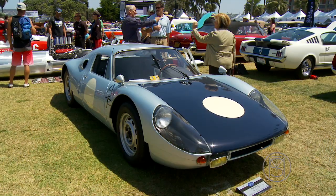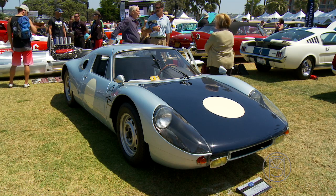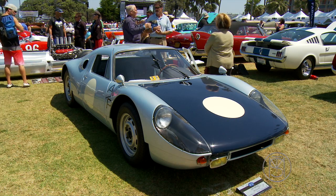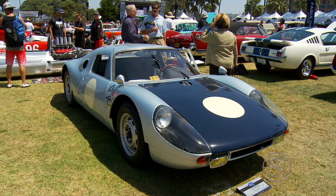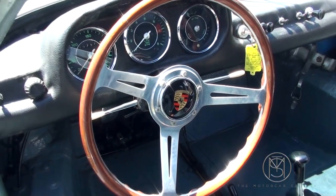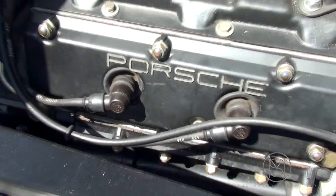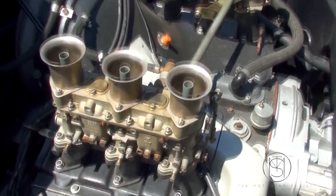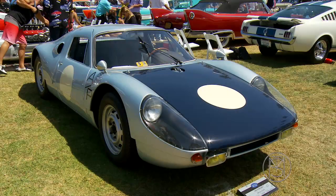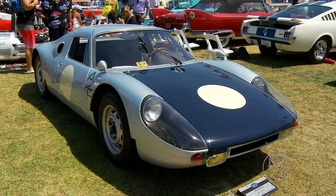Here's something you don't see very often anymore. It's a 1965 Porsche 904 Carrera GTS. This was when they entered the fiberglass era. They were amazing cars — you could drive them on the streets. This had their Carrera engine, 4-cam engine, and lots of people raced these very successfully. What was so nice is this was a car you could drive on the street, and for that reason alone they're very popular.